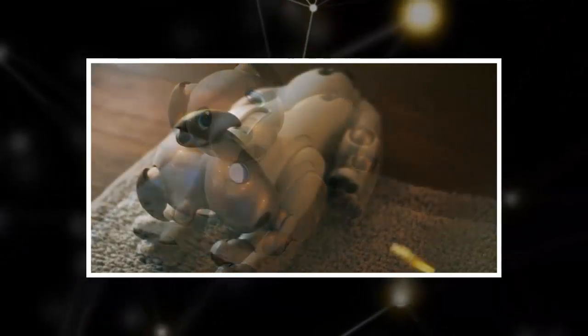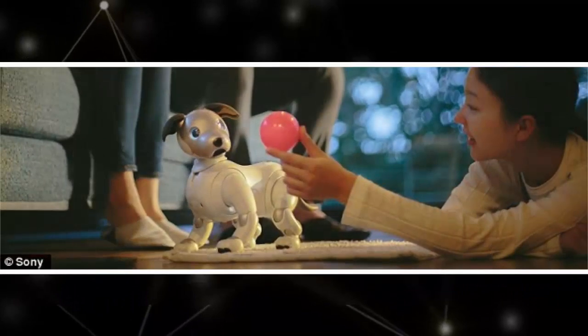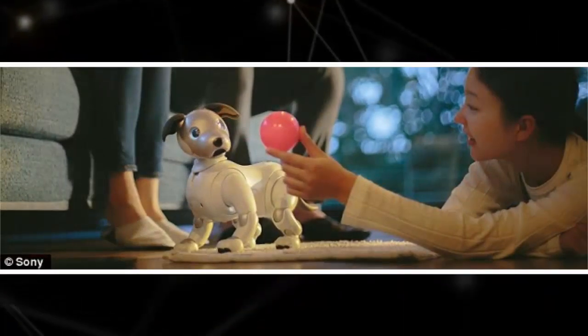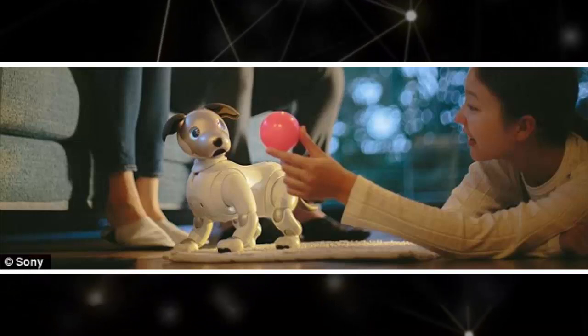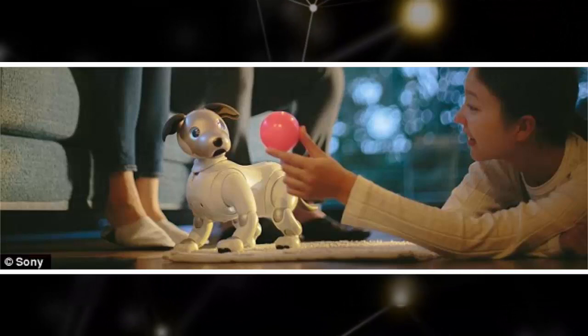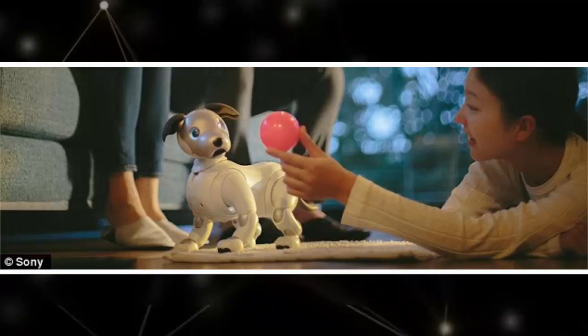Now, Sony is putting its AI expertise to work with the new Aibo and is hoping consumers will be drawn to the one-of-a-kind product. Aibo's charming personality, dog-like behaviors, and ability to intelligently interact with family members help to create a personal bond, Fasulo said. Bringing Aibo back to the US reflects Sony's broader commitment to provide consumers with products that not only entertain them, but also enrich their lives.